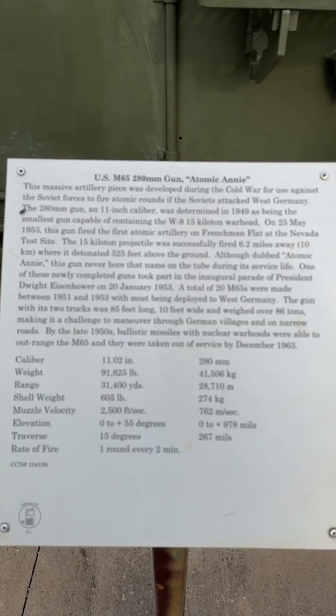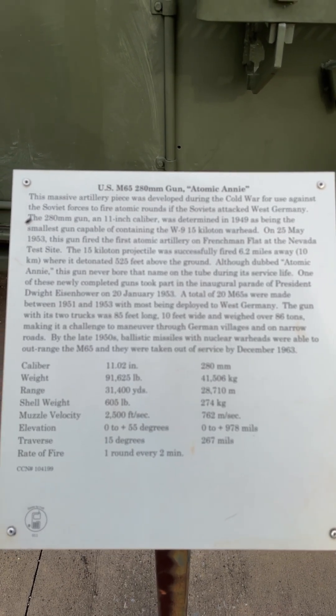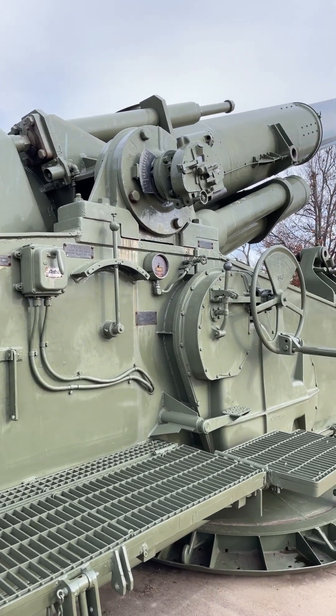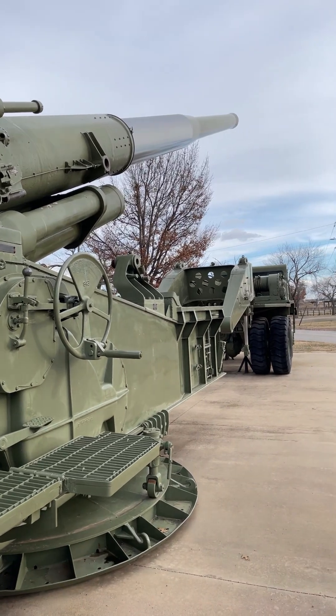On the 25th of May 1953, this exact gun fired the first atomic artillery shell on Frenchman's Flat at the Nevada Test Site. The 15-kiloton projectile was successfully fired 6.2 miles away, where it detonated 525 feet above the ground.